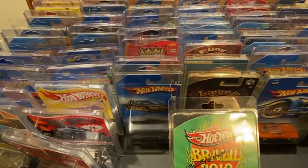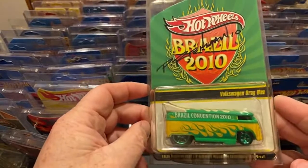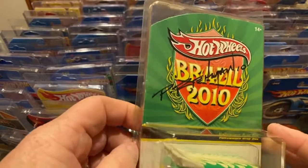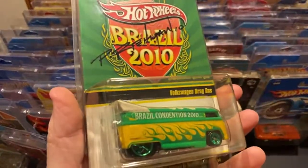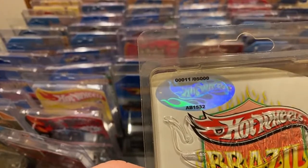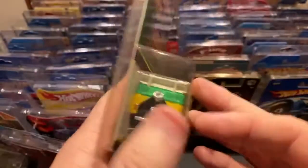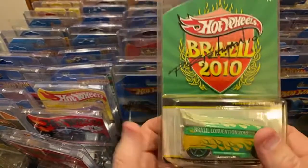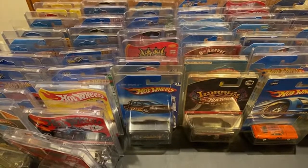Thanks for dropping by. Here we have the Brazil Convention 2010 - I got two of these. I opened one and this one's signed by Philip Rahman, the one who designed the Drag Bus Volkswagen back in 1996 when the first edition came out. I do have a low number on this one - there are 5,000 made and I got number 11. I've got a video on YouTube where I put the card in a shredder - that's how the first one got opened. Anyways, that's a nice little bus.